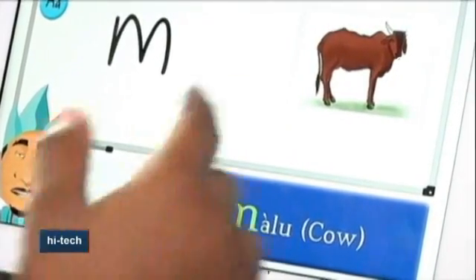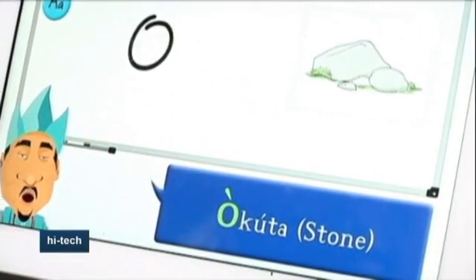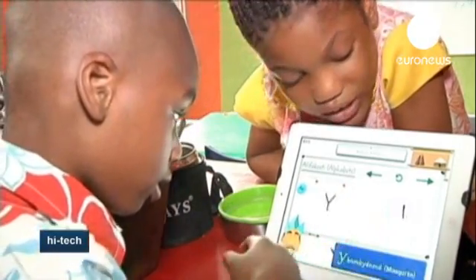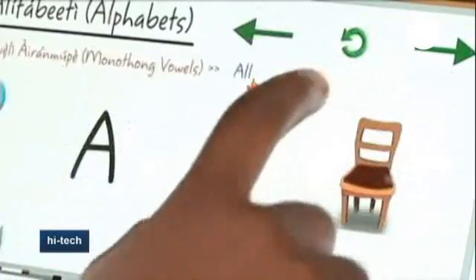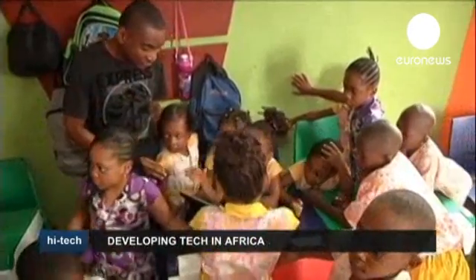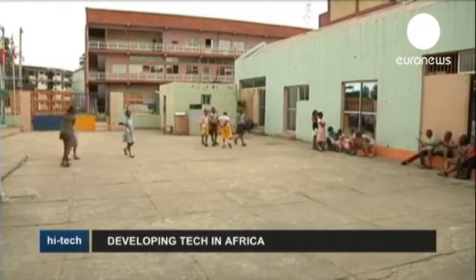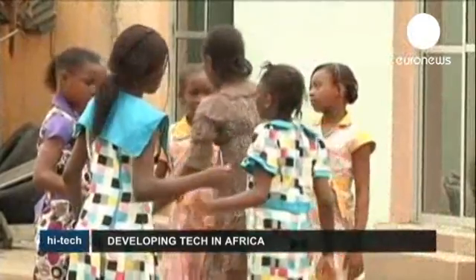The app comes in Yoruba, Igbo, and Hausa, the country's three main languages apart from English. It costs around US$10,000, however, and requires users to be equipped with smartphones and tablets, which is not a given condition in many Nigerian schools. This means its use has so far been limited to a handful of upmarket suburbs in Lagos. Its creator says he's currently working on releasing more culturally-oriented apps to cater for Nigeria's diverse and rich culture.